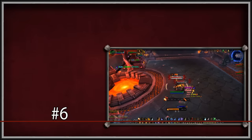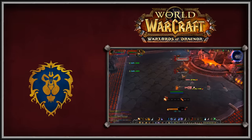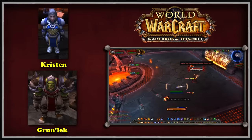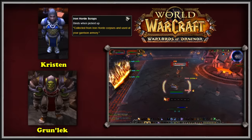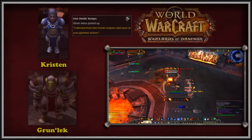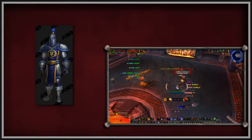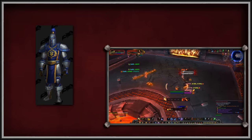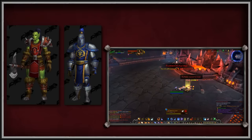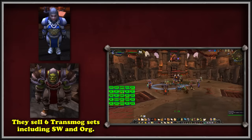At number 6, we have the first full transmog set on this list. There are a total of 6 transmog sets from a specific building in Warlords of Draenor garrisons. Alliance players can build a level 3 Dwarven Bunker, while Horde players build the equivalent War Mill. Both buildings have quartermasters offering various transmog items in exchange for a farmable currency called Iron Horde Scraps. The vendors offer a transmog set for both Stormwind and Orgrimmar, which is very popular but requires a lot of farming of Iron Horde Scraps. It almost always wins during the Faction Pride section of the Trial of Style.